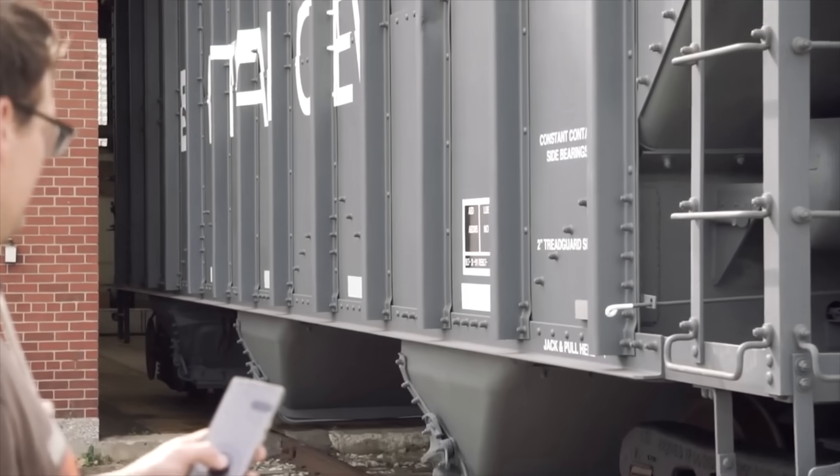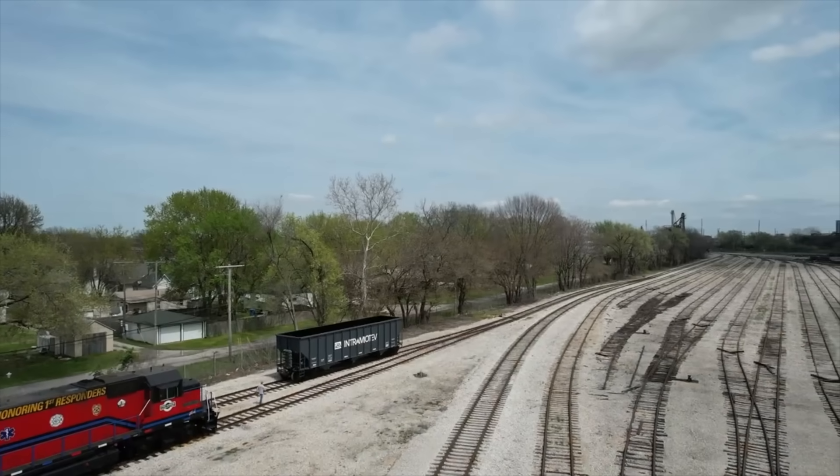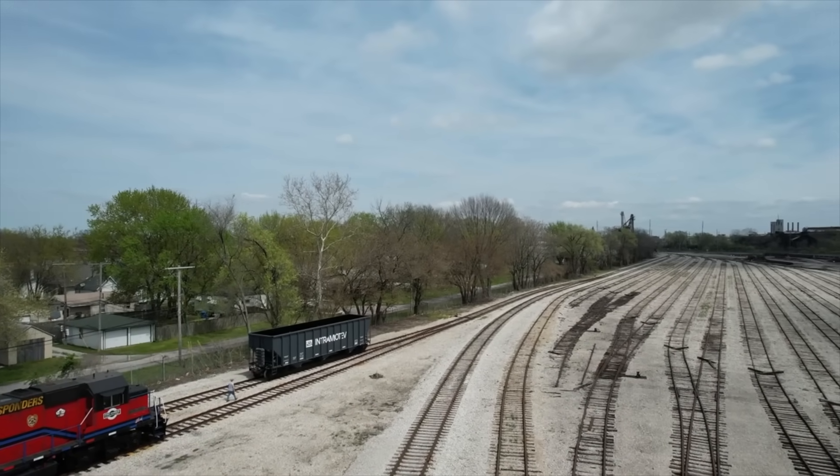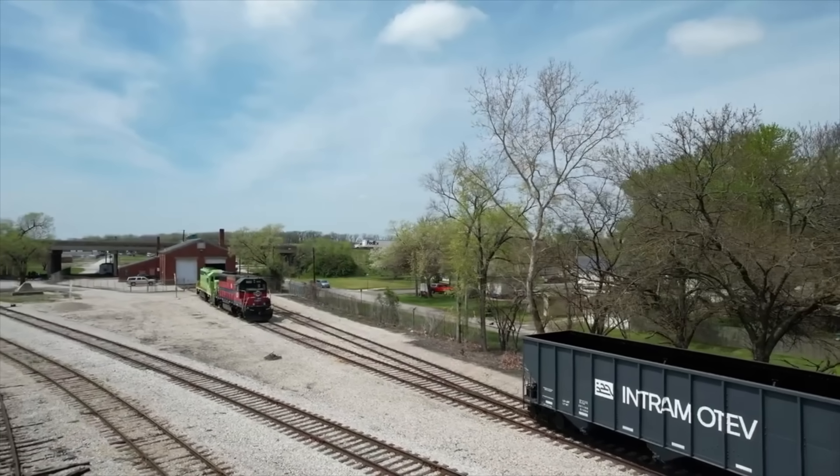The next day, a startup known as Intramotev began testing its autonomous coal trains on the Cumberland Mine Railroad in Pennsylvania. I'm not really a fan of autonomous rail cars, but it is very interesting to see them as they're developed.